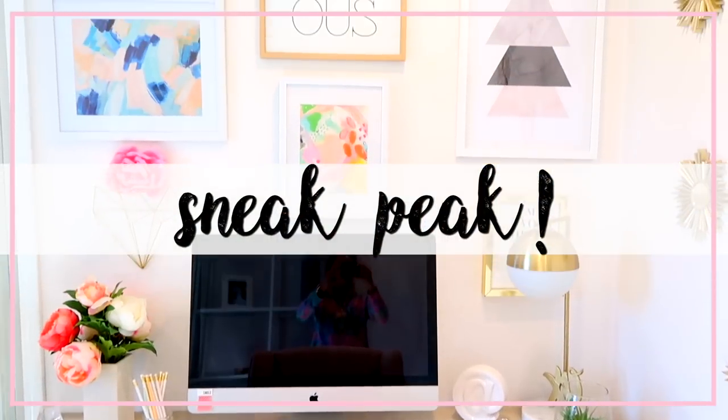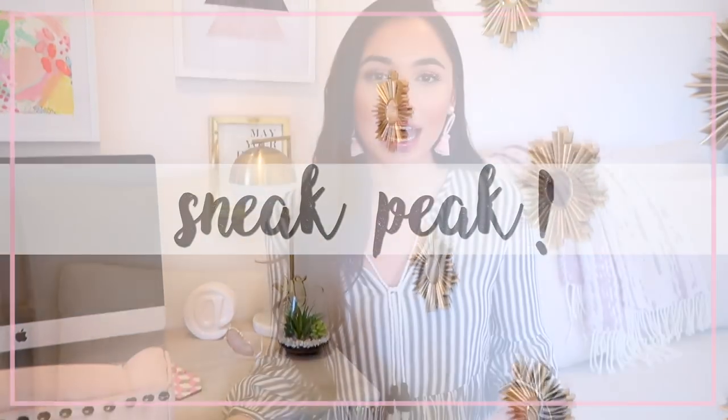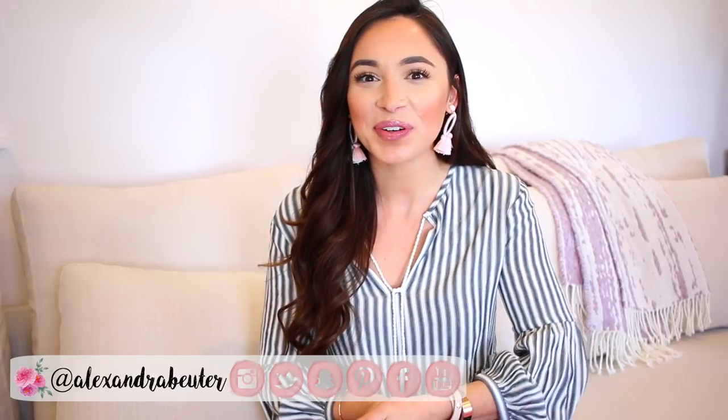Hey guys, thanks for watching. In today's video, I'm going to do a desk tour. I have been asked a lot lately to share the workspace that I have with you, and if you guys have been following for a while, you know I'm obsessed with home decor.